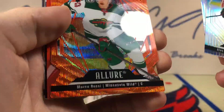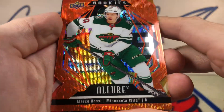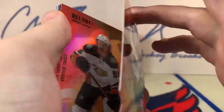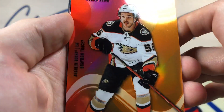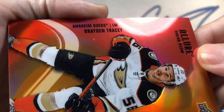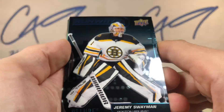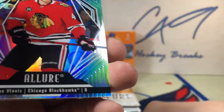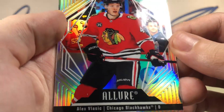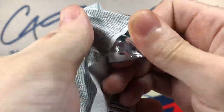We've got an orange slice die-cut of Marco Rossi — Orange Slice. Color flow Brayden Tracy. Runways — Jeremy Swayman. And a rookie of Alex Vlasic. Four packs to go.